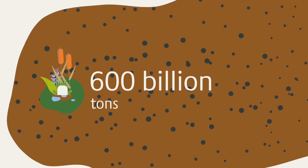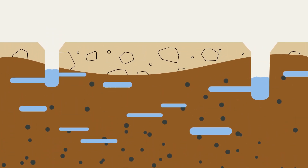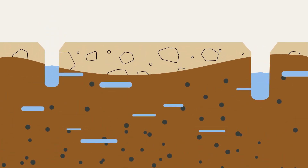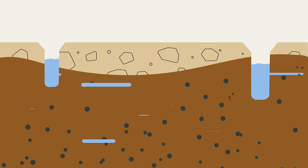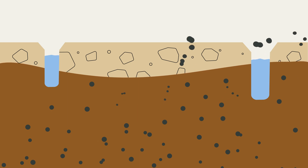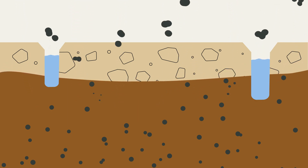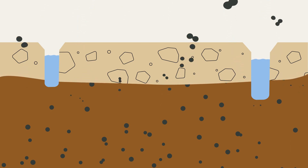But they can only store carbon as long as they are wet. Because if water is withdrawn from the peatlands, oxygen penetrates and microorganisms can decompose the peat. The stored carbon is released into the atmosphere as CO2. Then peatlands turn from climate guardians to climate killers.